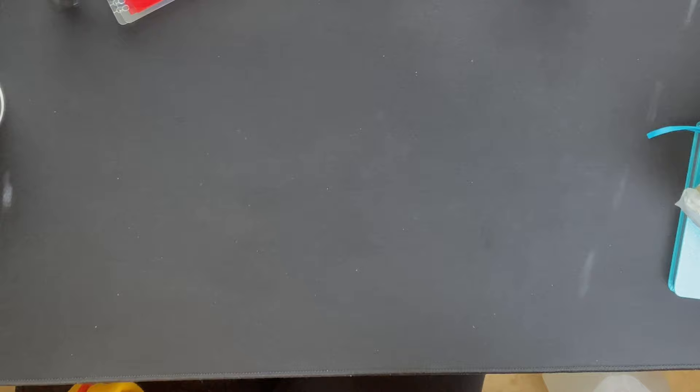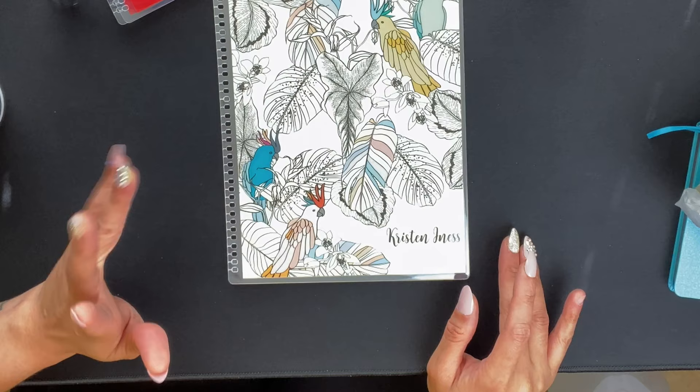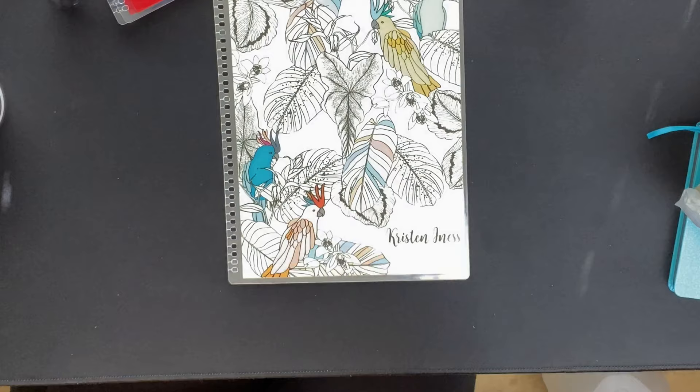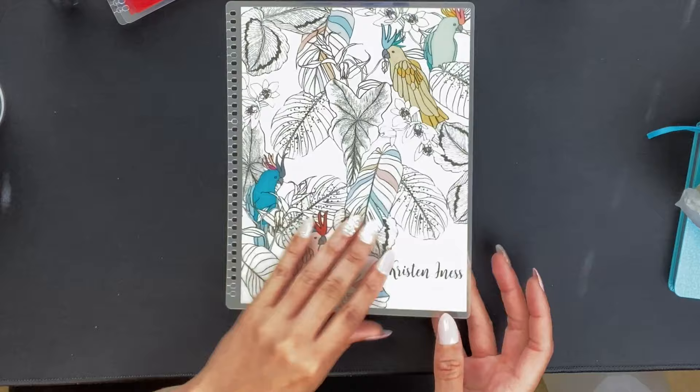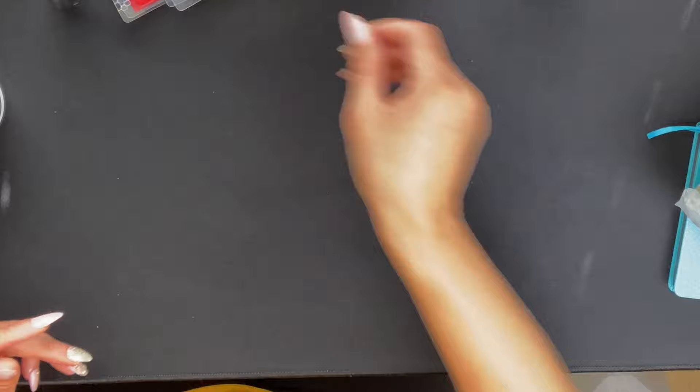The next cover is one I had been wanting for a while. I really love it — you can get it with the black background, but I thought this version was really cute with the watercolor of the birds on the lighter background. And there we go — that's the back of it right there.